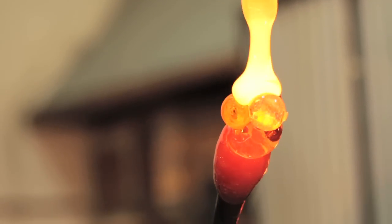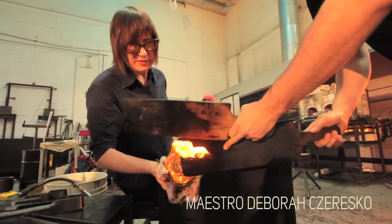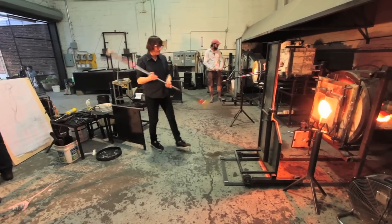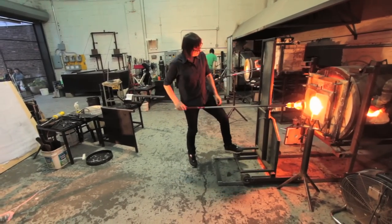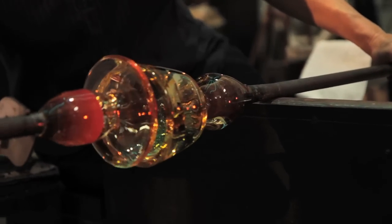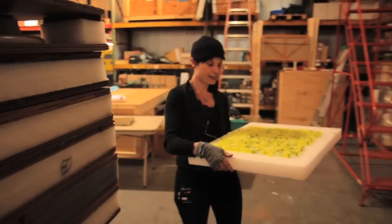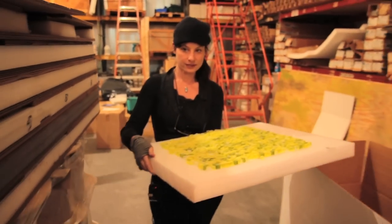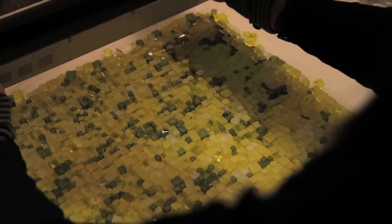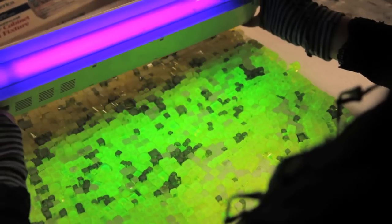I've always found glass to be incredibly enchanting — sort of like sculpting in lava. It's very visceral, it's very organic. Uranium glass looks extremely bright in natural light, but under a black light it actually fluoresces, so it looks like bioluminescent phytoplankton.